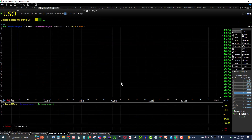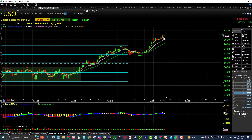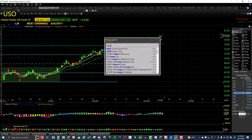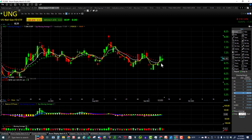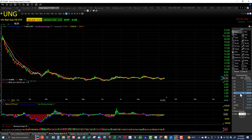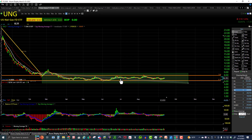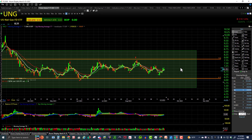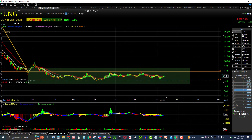USO oil was bullish again today with higher highs and a higher low — crude oil doing very well. UNG got a little lift today with a higher low and an equal high, still moving up. Looking at the candle bodies, they are moving up, but FNGU is still stuck in this big bear flag channel between six and eight dollars.